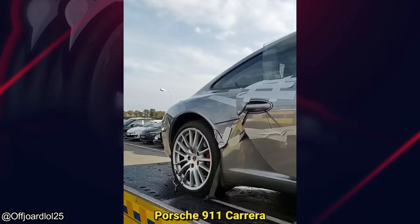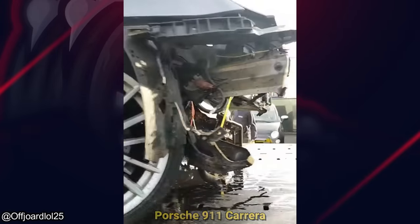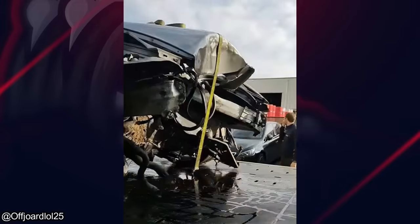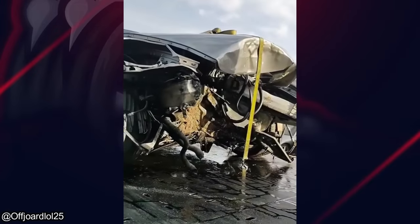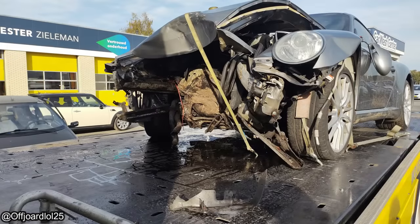This vehicle just had some work done at this shop, and it came back the next day on a tow truck because the owner's relative who picked it up ended up crashing it on the way home. And here are some photos of the damage.